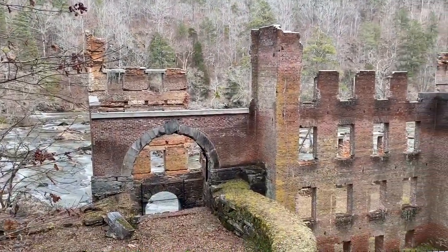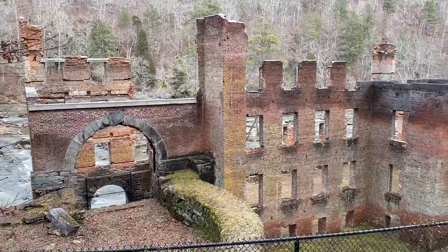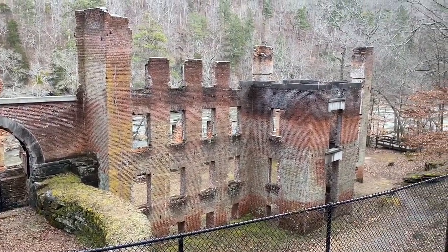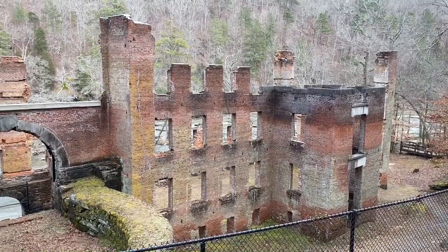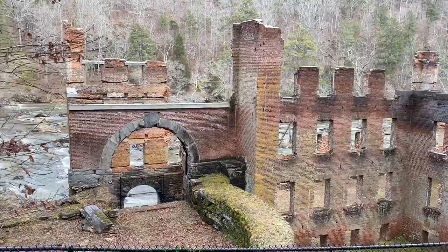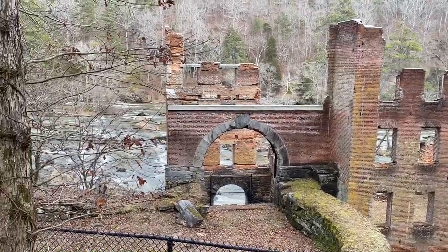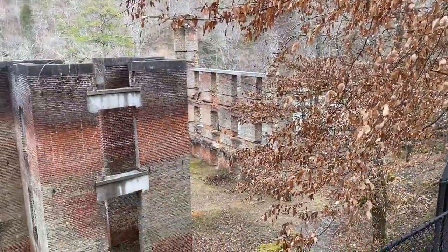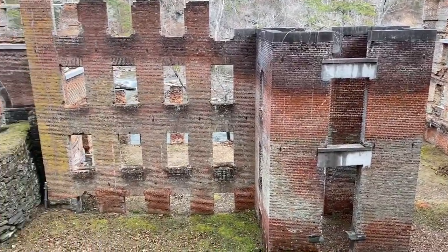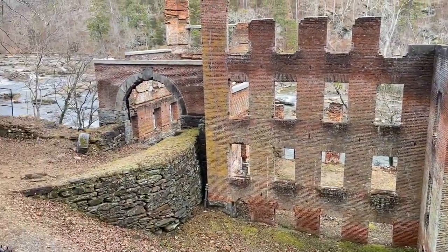The building, the largest manufacturing site north of Macon at the time, was five stories tall. The mill's large water wheel was located here. General Sherman ordered the mill destroyed — every floor was doused with flammable liquid and set on fire.